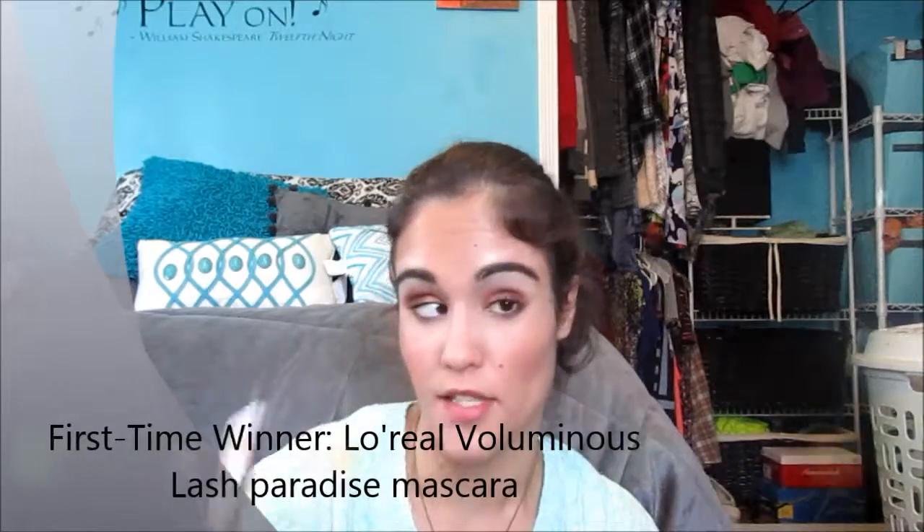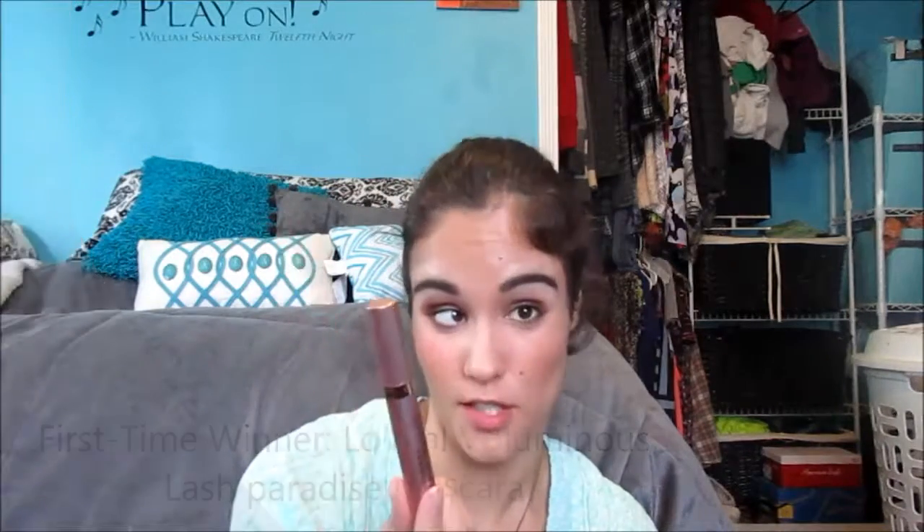For mascara, I love the L'Oreal Voluminous Lash Paradise. It doesn't transfer onto my brow bone or under my lower lash line, doesn't clump, doesn't flake, and stays where it needs to stay — and this isn't even the waterproof version. I have to curl my lashes but this mascara actually holds the curl, which the IT Cosmetics Superhero Mascara I used last year didn't do as well. It's only ten dollars and it's fantastic.